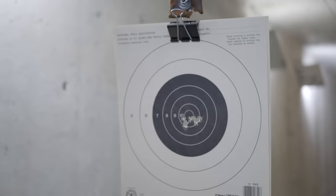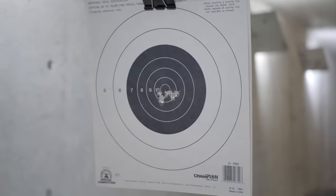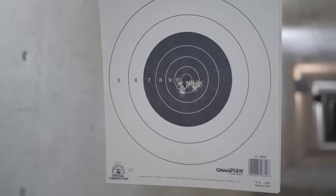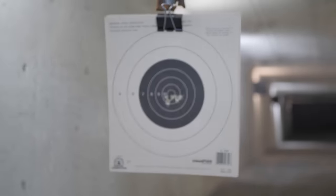We were punching out clusters at like 25 feet — eight, nine yards — all holes touching. I'm sure that isn't due to some theoretical mechanical accuracy claim. I think it's a combination of many factors, but the most likely culprit is the trigger.